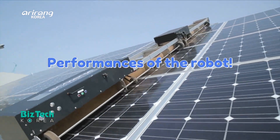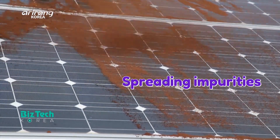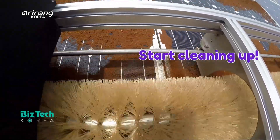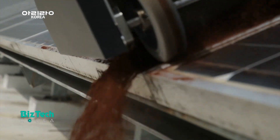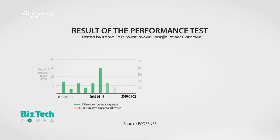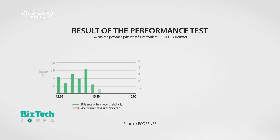Let's test the performance of the robot. We spread foreign substances and made the robot clean them up. It can effectively remove a sizeable amount of impurities. The cleanliness of solar modules is directly connected to power generating efficiency. When comparing the amount of generated power before and after using the cleaning robot, the generating efficiency and the amount of produced electricity both increased after the robot removed foreign substances.